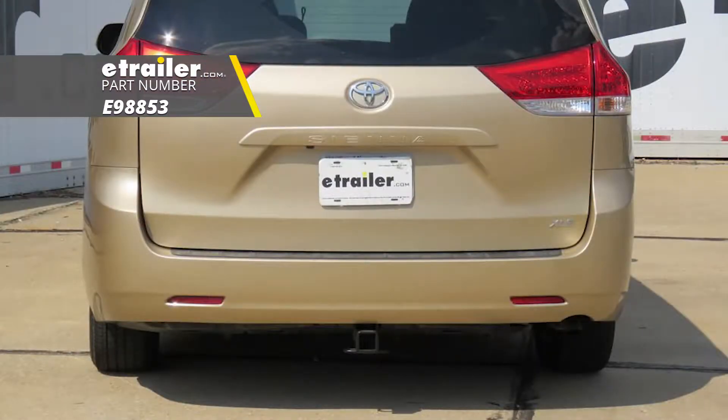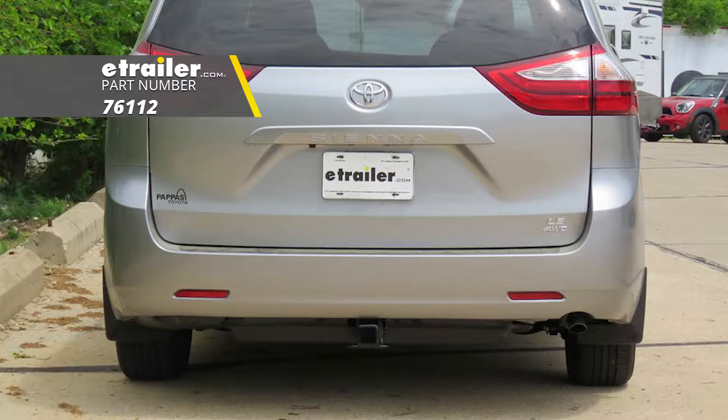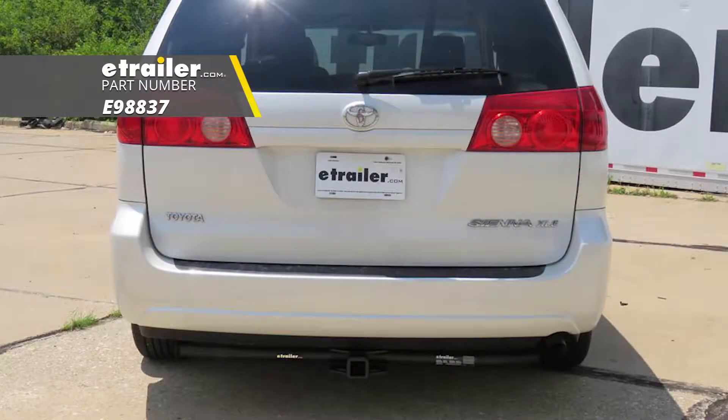The first one we're going to look at is part number E98853. This is going to be a hidden cross tube style hitch. Then we're looking at Draw-Tight part number 76112. Finally, we have an exposed cross tube hitch — part number E98837.